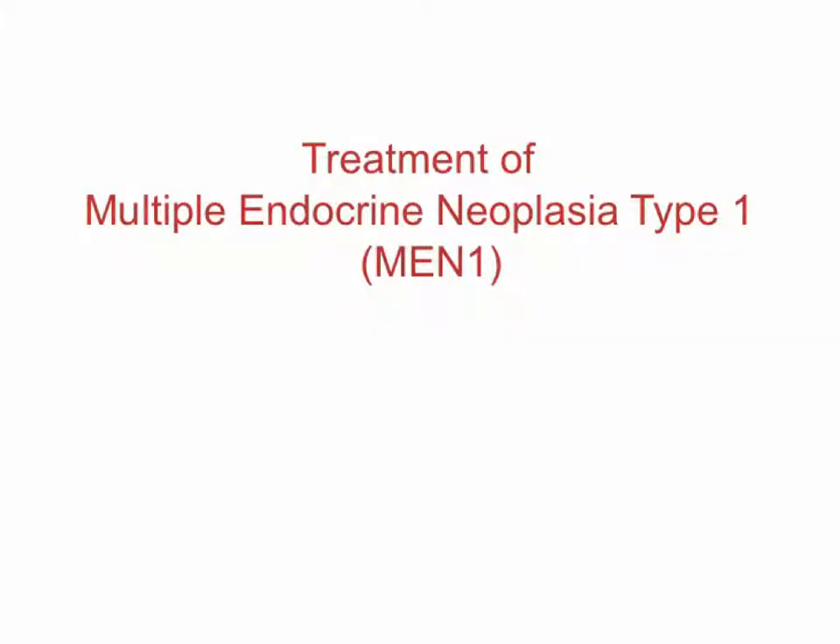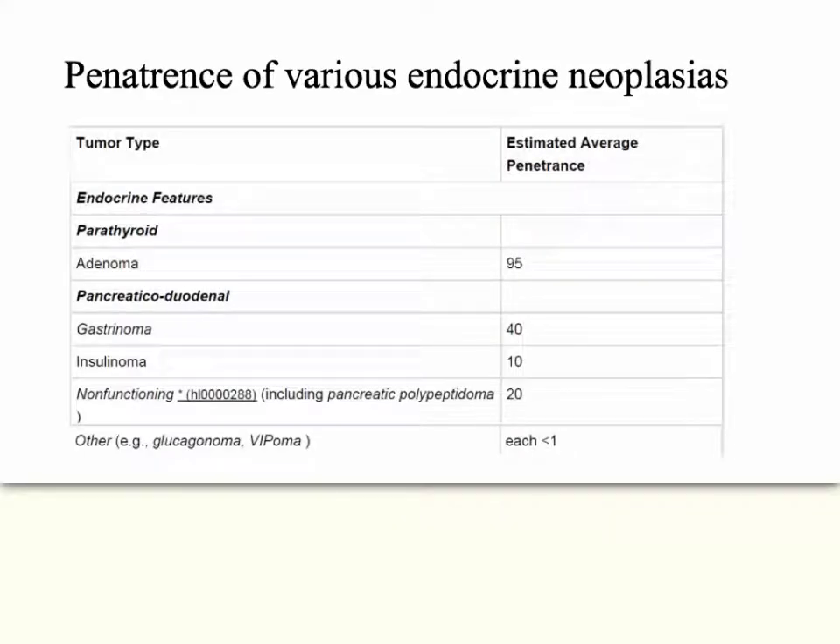I'm going to take a look at how to treat multiple endocrine neoplasia type 1. It's a tumor of multiple different hormone-secreting cells and organs. A lot of the treatment will be the same as you would give for those specific kinds of tumors if they happened idiopathically, but there are some exceptions. First, let's look at the penetrance of the various different kinds of neoplasia.